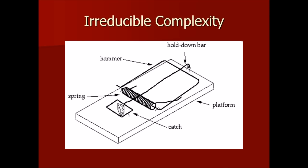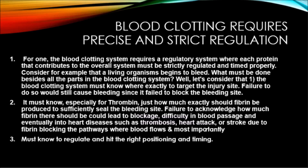Now here's the catch. Even if we assumed that evolution had the ability to create all the parts necessary for the blood clotting system, would that finally disprove irreducible complexity? Not quite. Contrary to what many evolutionists may think, having all the parts together as a complex whole still won't be enough to resolve the irreducible complexity dilemma. The blood clotting system requires a regulatory system where each protein must be strictly regulated and timed properly.